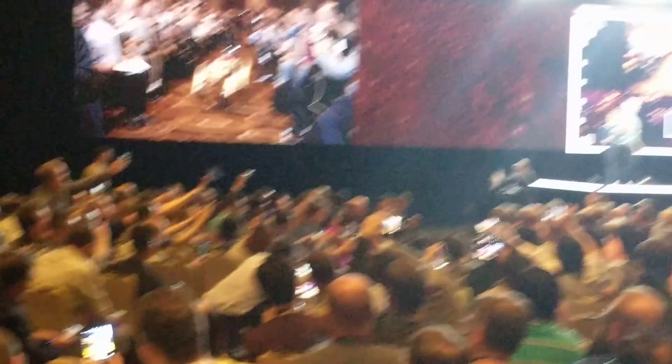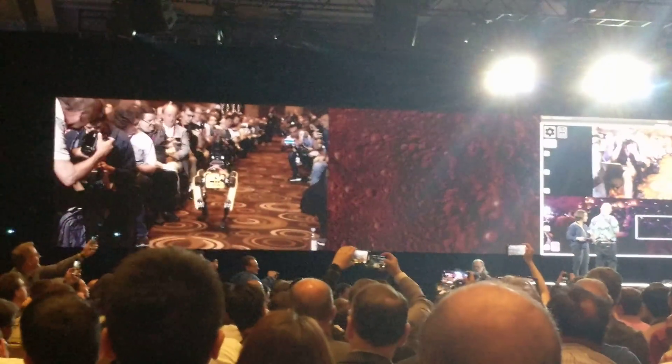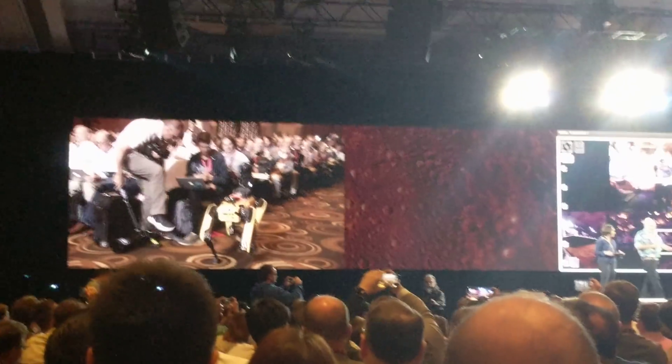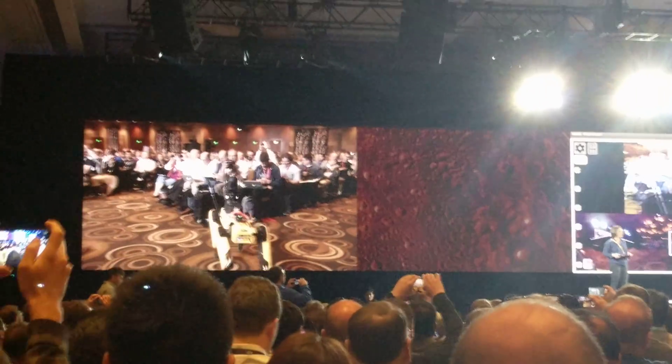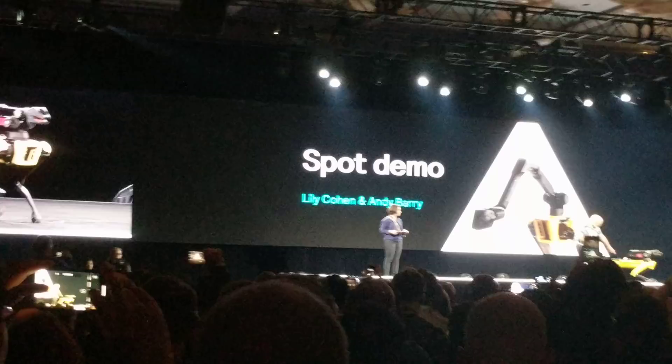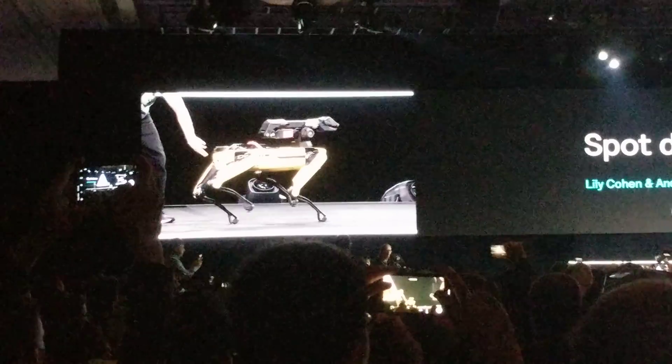Is this one back up? Okay, so we're going to switch back to this demo. One of the things that Spot has is a set of cameras — there's one on the side, one on the back, one on this side, and two on the front.